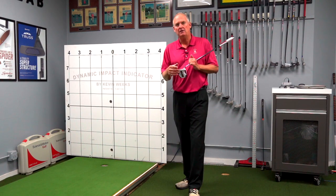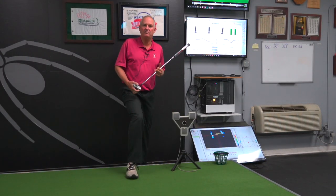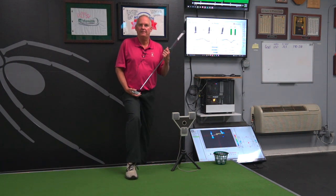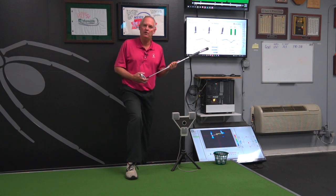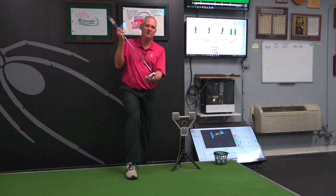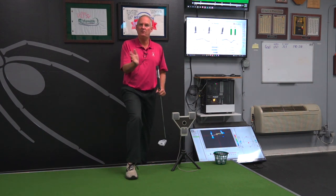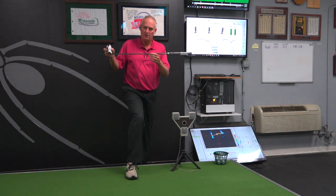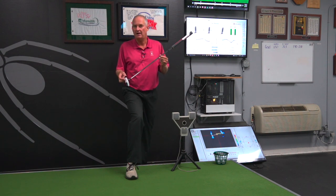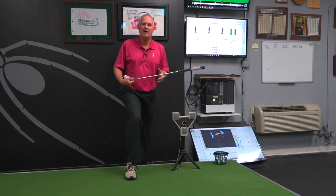Then I added the Sam Putt Lab when it became available. The Sam Putt Lab, sold by Science in Motion Golf out of Germany, was revolutionary, and I still think it's the best thing on the market for analyzing your putting stroke. It gives 28 parameters and shows what you're doing and when you're doing it — where the putter face is at address and impact. Now I could measure how the face rotated and the degrees of which it was rotating. I could also get really firm, hard data on the speed at which it was swinging, when it was accelerating, and how it was accelerating. This really revolutionized what I had learned with my laser system.